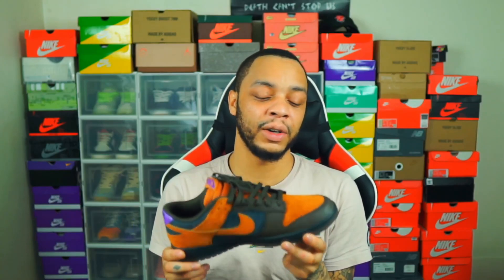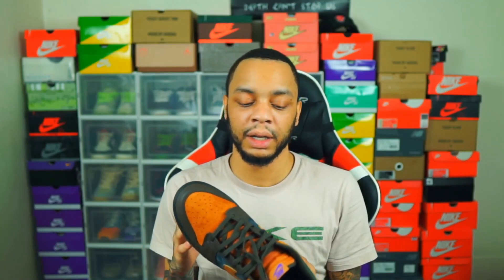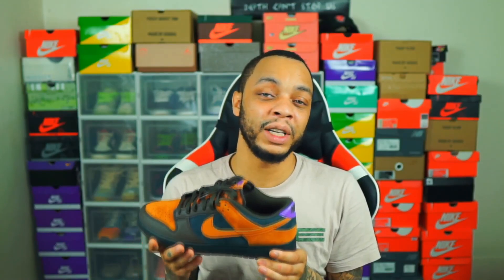These are actually not going for any resale value whatsoever — roughly about 70 to 80 dollars over retail. Honestly, with the price this low right now, I would not hesitate to pull the trigger. We still have the Nike Sneakers app drop on April 19th.